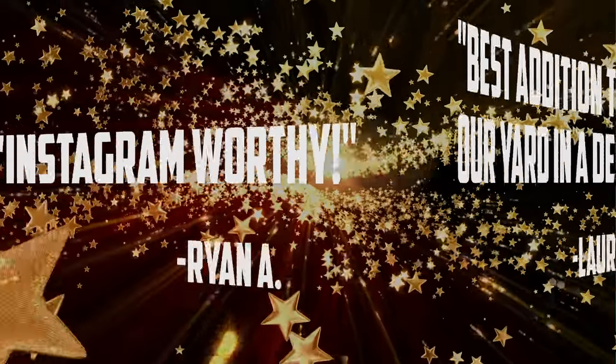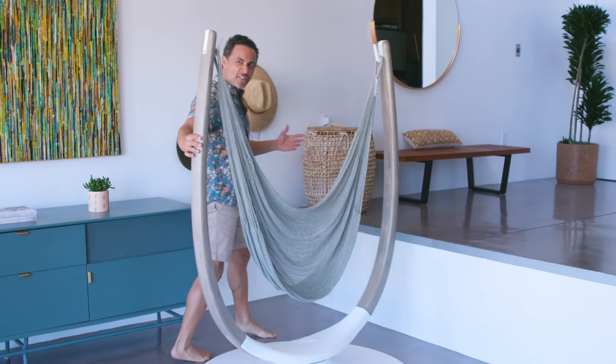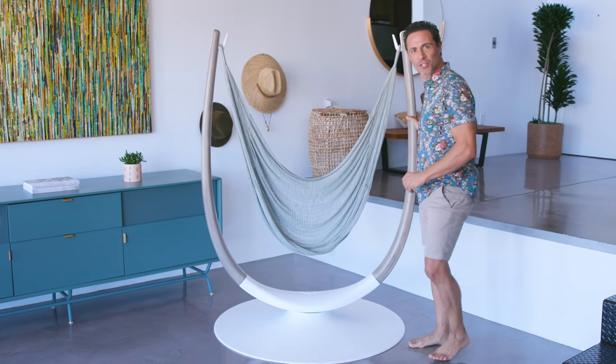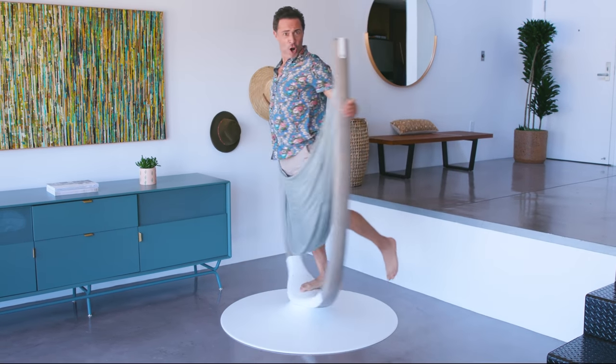So we swung for the fences. We have spent over two years designing, testing, and optimizing a stunning solution to indoor relaxation — the Hammock Throne!